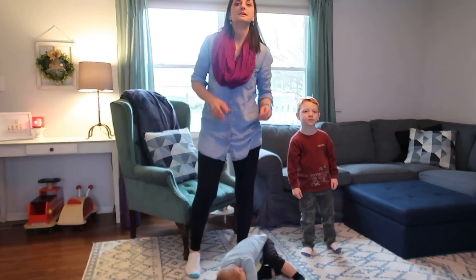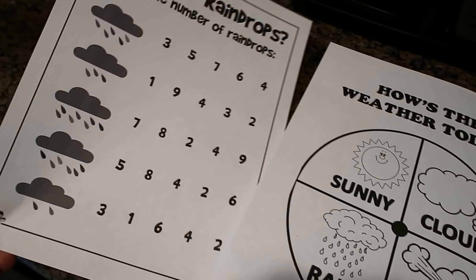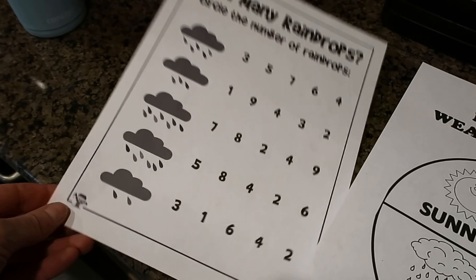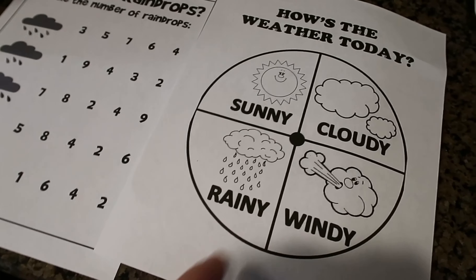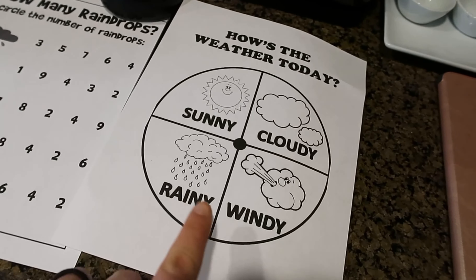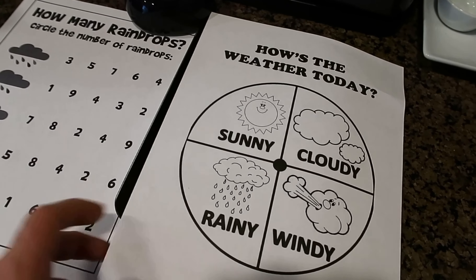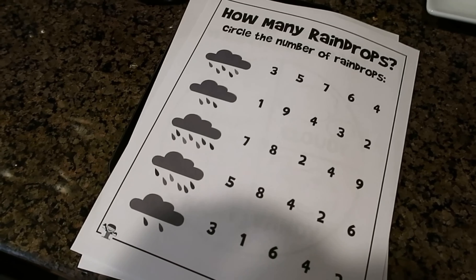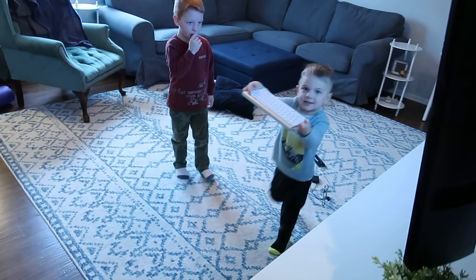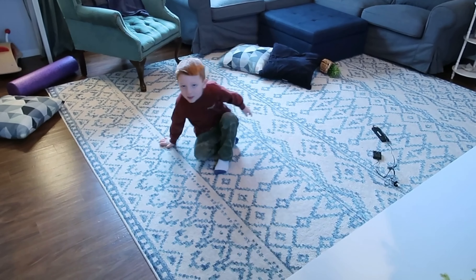These are those weather worksheets that his teacher sent — counting the raindrops and circling the numbers for number recognition. And then picking what the weather is like today, and then we have a fun activity to do. Are you ready? Are you done with your yoga? Are you still going? I'm going. Okay, that's fine.